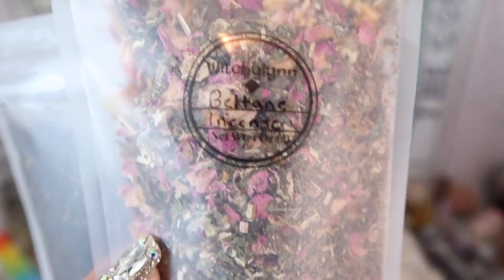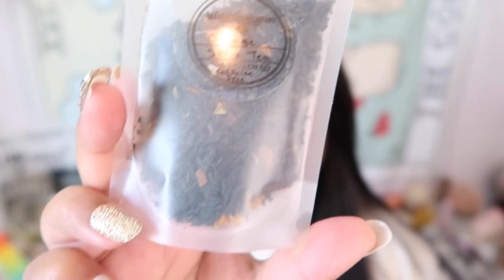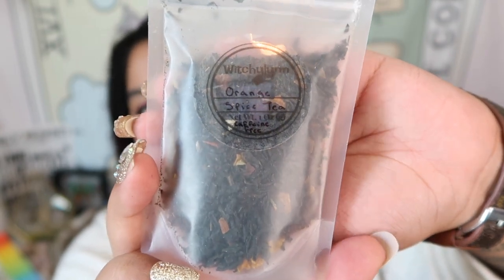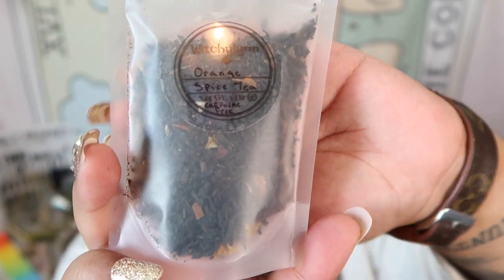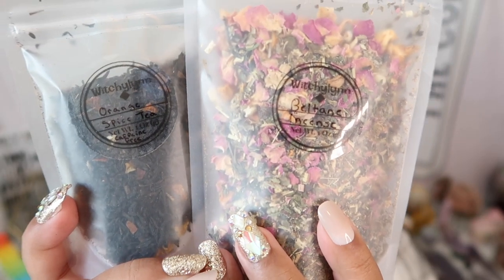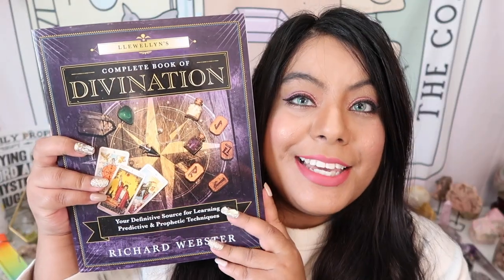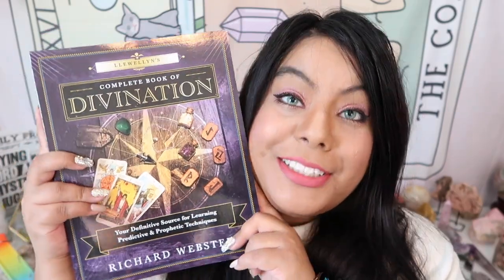The next two items: one is incense — I almost thought it was tea — and then there's a little black pouch with orange spice tea. I'm literally going to brew this and drink it out of that cute cat cup right after this video. Two stunning items — I love the packaging, they feel so witchy.